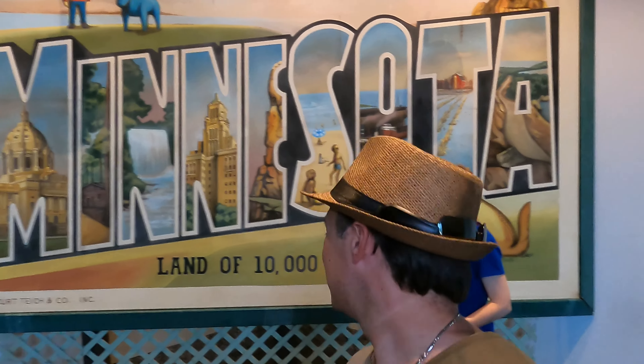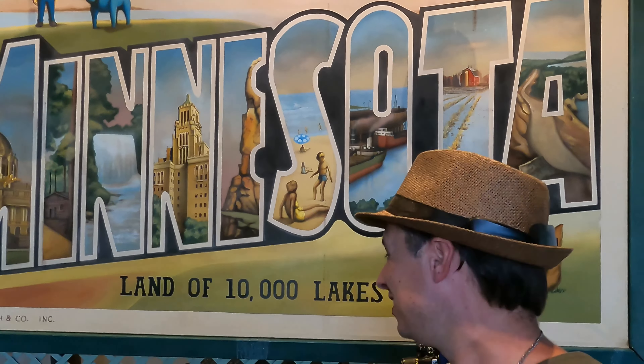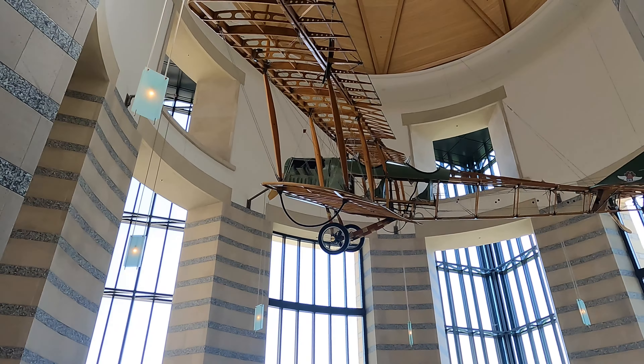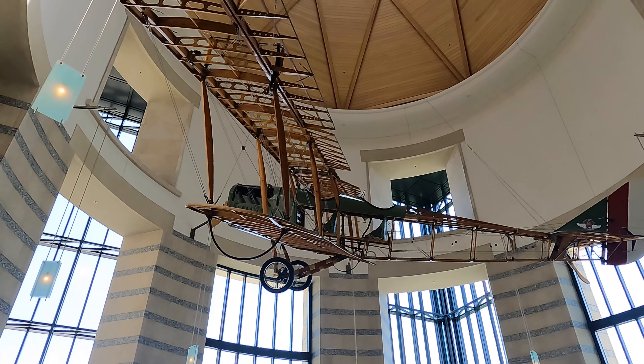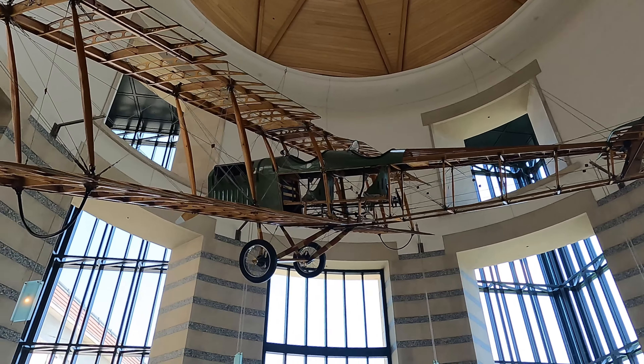We are inside the history center. Jesse's lining up for our picture — check out this artwork, isn't that awesome? Come on Jess, we'll get a picture real quick. Smile — cheese! All right, let's head on into the museum and check it out. First thing I see is this staring us straight in the face. How cool is that — a nice little wooden aircraft, very neat.